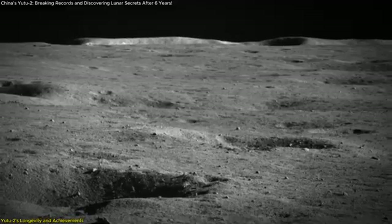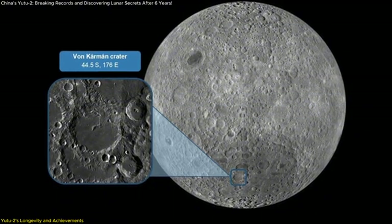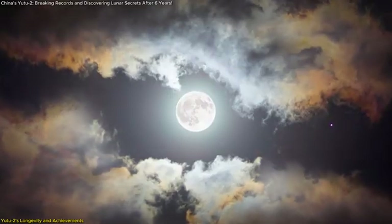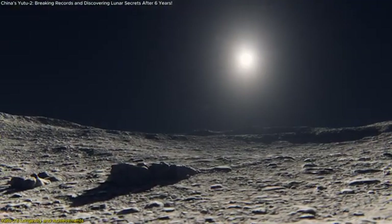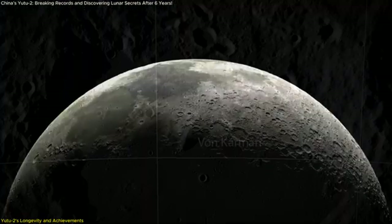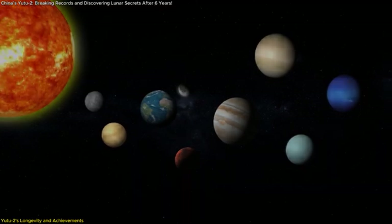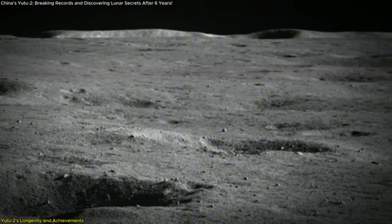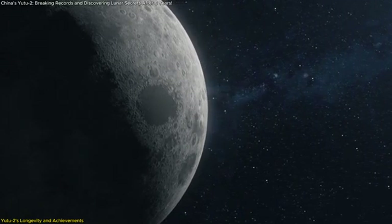It has provided invaluable data, including detailed images of the von Karman crater, one of the Moon's largest impact basins, which offers clues about the Moon's geological history. The far side of the Moon is vastly different from the side we see from Earth — the surface is older, more cratered, and less understood. The data Yutu-2 sends back helps scientists fill in the gaps, providing clues about the Moon's early formation and the Solar System's history. Yutu-2's observations of surface composition give us a better understanding of how the Moon's crust has evolved over time, and its data on the shallow structure beneath the surface offers insights into how impacts have shaped the lunar terrain.